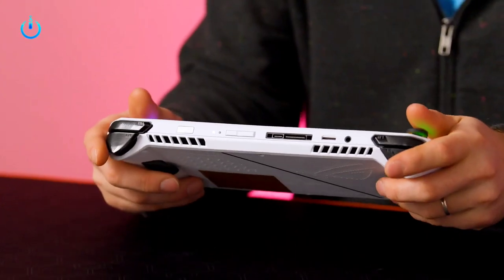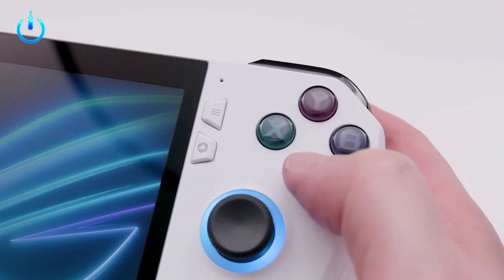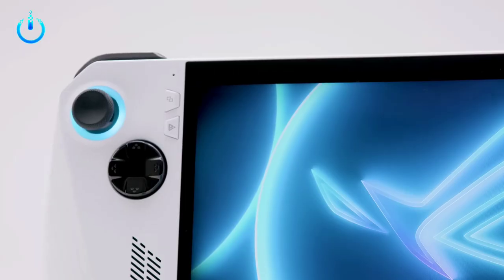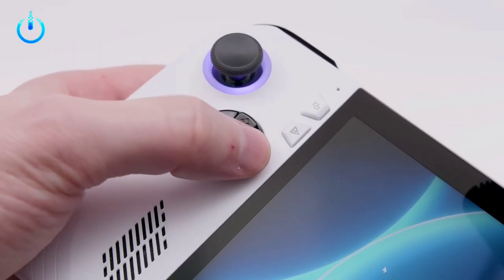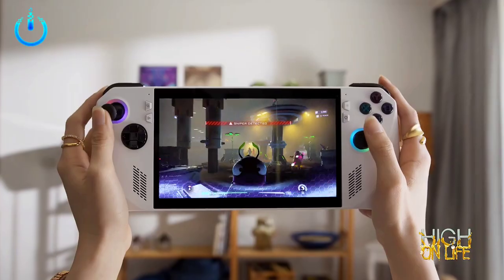Asus recently unveiled a trailer for their upcoming handheld gaming device, competing with Valve's highly anticipated Steam Deck. However, the timing of the trailer's release on April 1st led some to believe that it was a cleverly crafted April Fool joke. Despite the skepticism, Asus has since confirmed that the device is real and will soon hit the market.